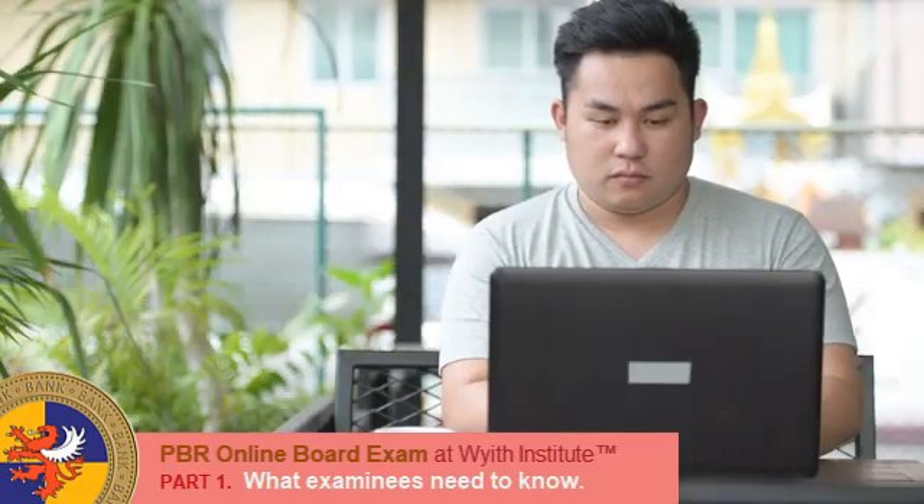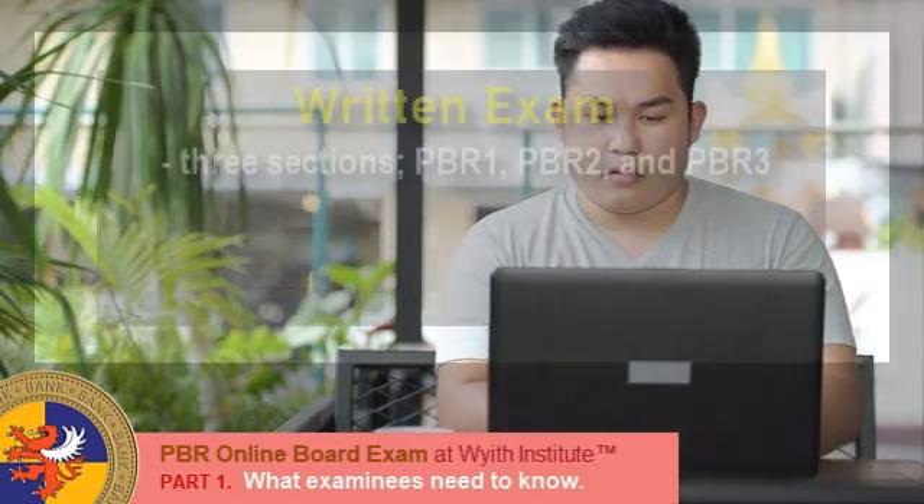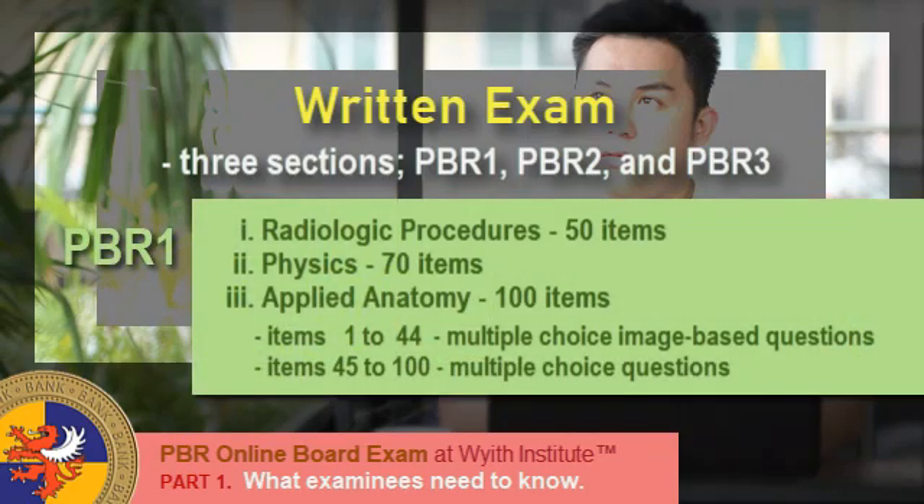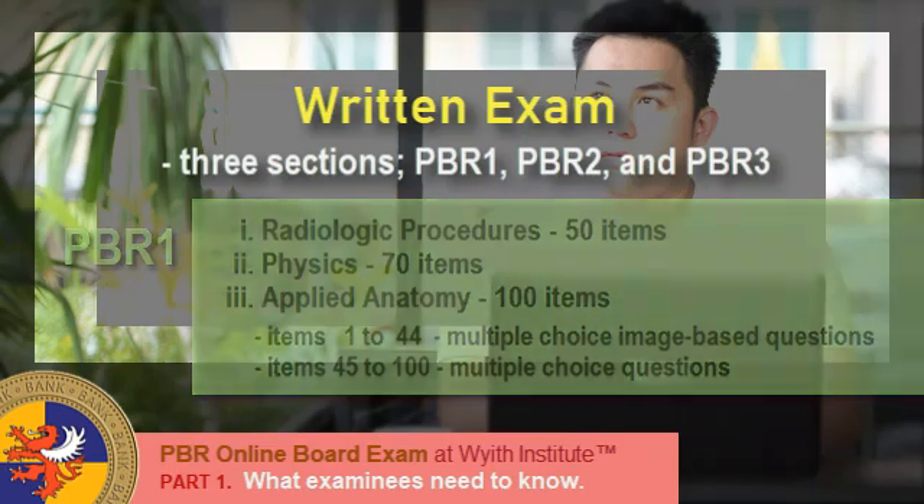The written exam will be divided into three sections. Under PBR 1, we have Radiologic Procedures for 50 items, Physics for 70 items, and Applied Anatomy for 100 items. Under Applied Anatomy, items 1 to 44 are multiple choice image-based, and items 45 to 100 are multiple choice questions.